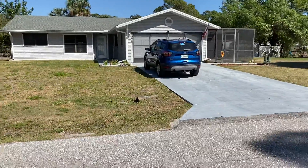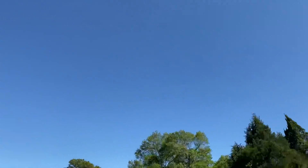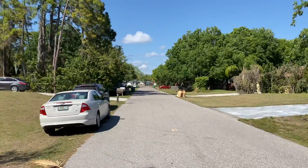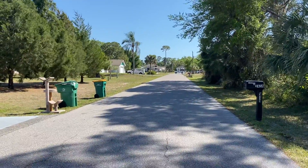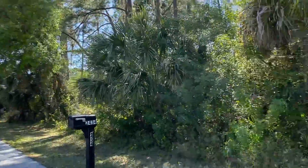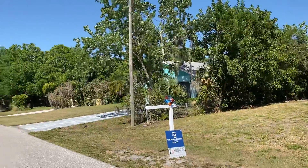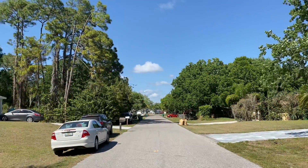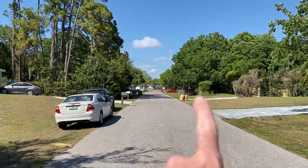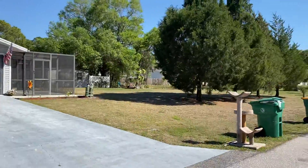Hey guys, I'm over at the house now on Santee — beautiful day outside, not a cloud in the sky. This street is nice; I like it because it's short, so you're not going to have a whole lot of through traffic — it's pretty quiet. You do have the lot next door and across the street a vacant lot. The road coming in, I think it was Auburn, has a lot of really nice homes, and that's right at the end of the street — so you're in a great area.